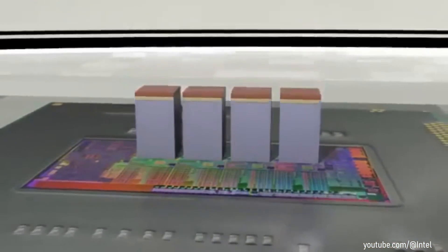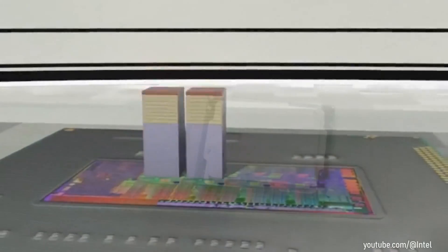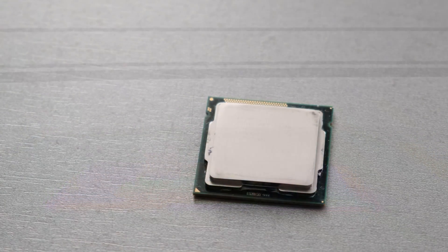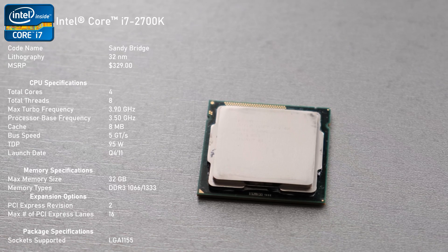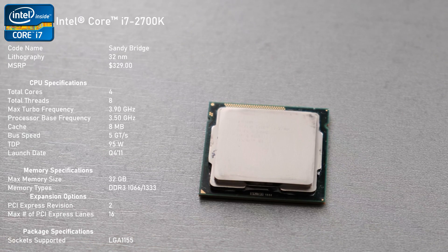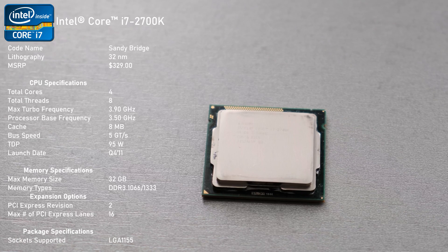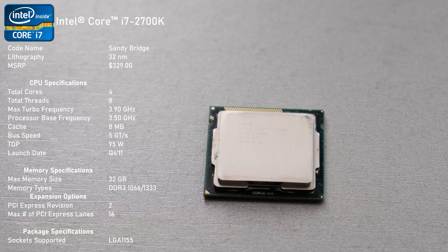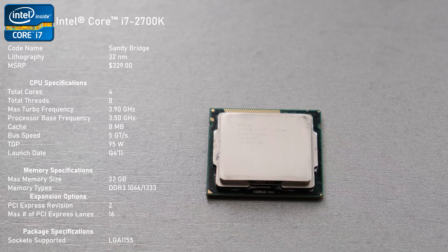This architecture is very close to my heart since my first proper gaming PC build featured a top-of-the-line offering, the 2700K. Released in late 2011 for $329 USD, the 2700K was manufactured on a 32nm process and featured four hyper-threaded cores clocked at 3.5GHz with a maximum turbo clock of 3.9GHz.